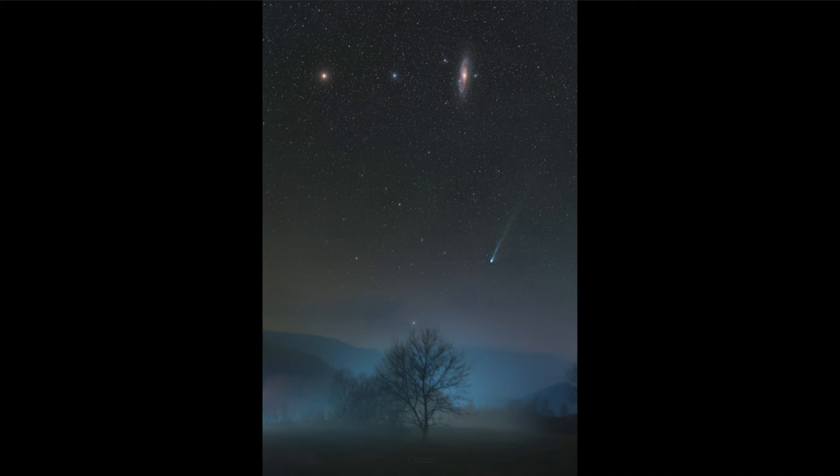The comet isn't the only object here — we also see a couple of galaxies. Almost straight up from the comet is the Andromeda galaxy, the nearest large spiral galaxy to our own Milky Way. Toward the left-hand side of the image, the other reddish fuzzy dot is actually the Triangulum galaxy. These are two other prominent galaxies within our Local Group — our own grouping of several dozen galaxies that is kind of our mini cluster.